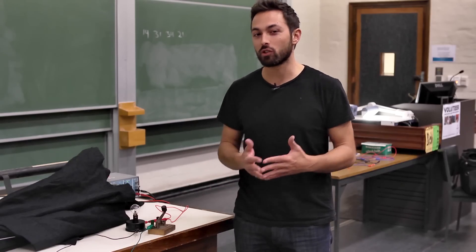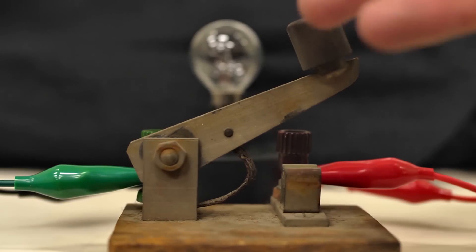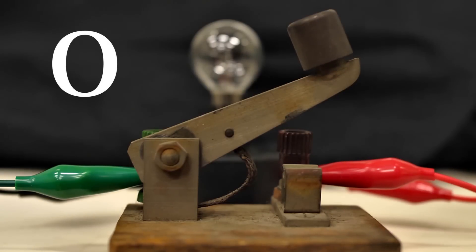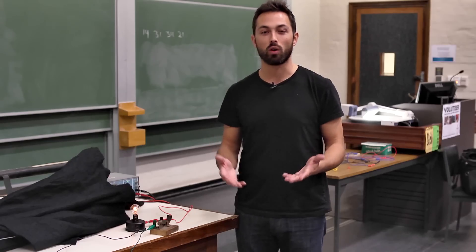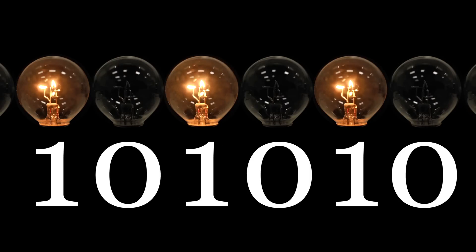The basic principle is actually incredibly simple. It works just like this switch — it controls the flow of electric current. It can be off, which you could call the zero state, or it could be on, the one state. And this is how all of our information is now stored and processed in zeros and ones, little bits of electric current.